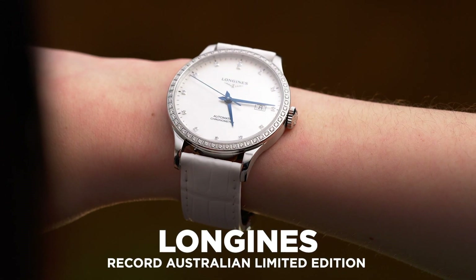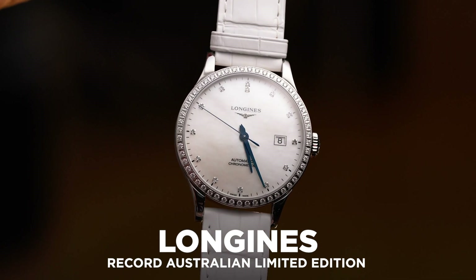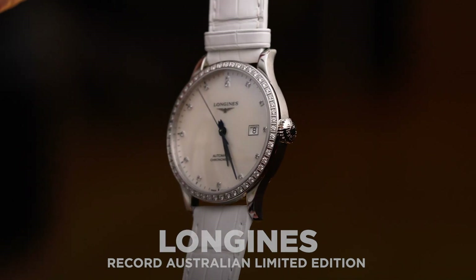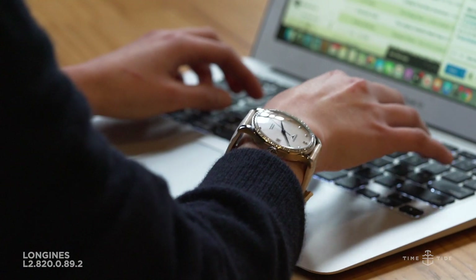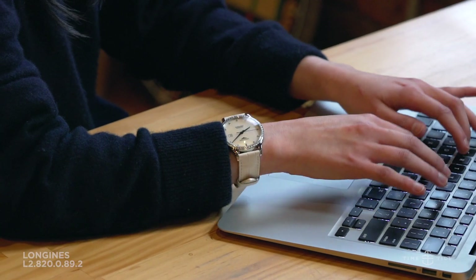This watch is actually special. The answer is that it's the first ever Australian limited edition from the Record collection by Longines — a watch that will appeal to all, whether you're into oversized women's watches or perfect daily wearer sizes for men.